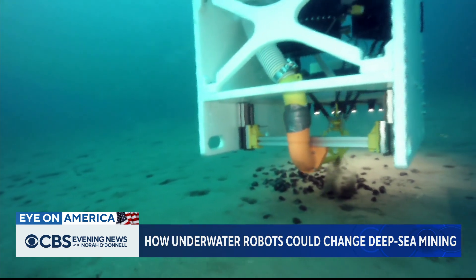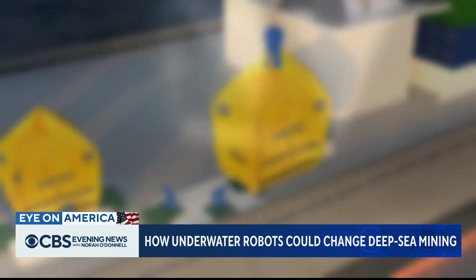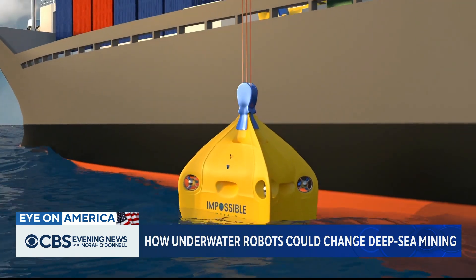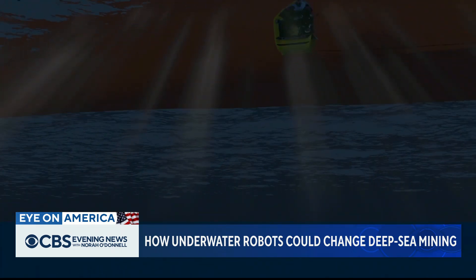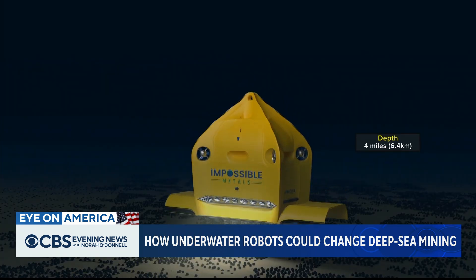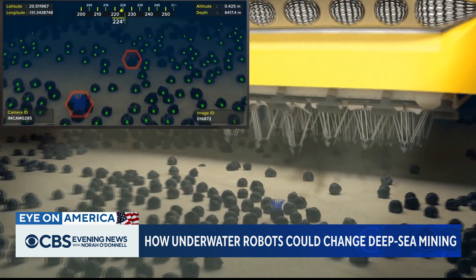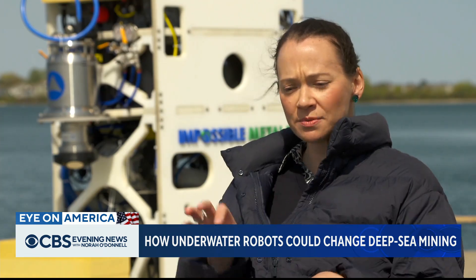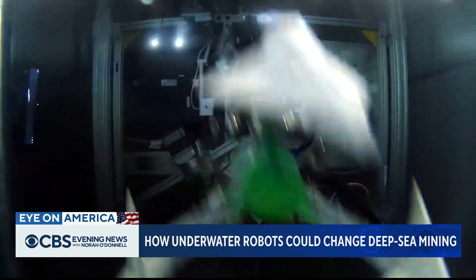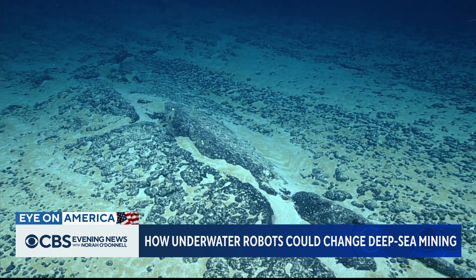We watched a test of their prototype, which used a retractable arm to pluck rocks off the bottom of the lake. The real thing will be three times larger and travel four miles down into the deep sea. Each $5 million robotic vehicle uses cameras and artificial intelligence to find rocks that contain metals, but not animal life. So the claws themselves are driven by the AI, saying take it, leave it, to ensure that the ecosystem on the seafloor remains intact.